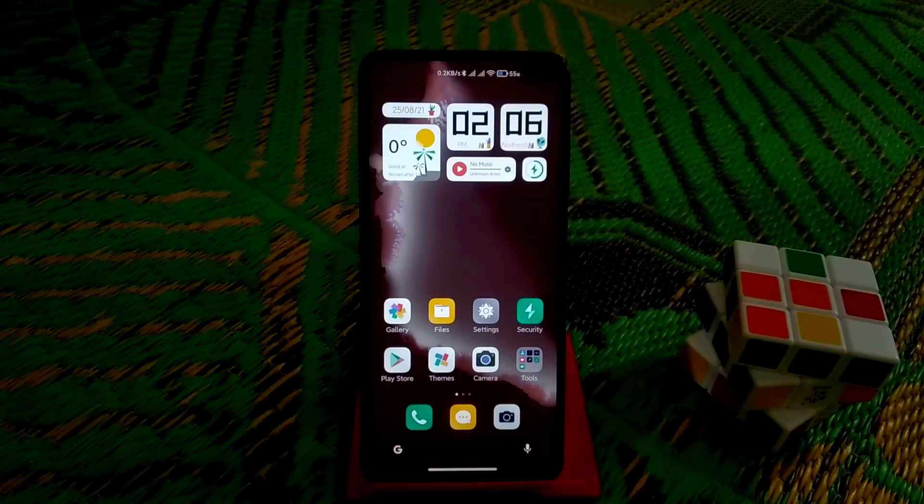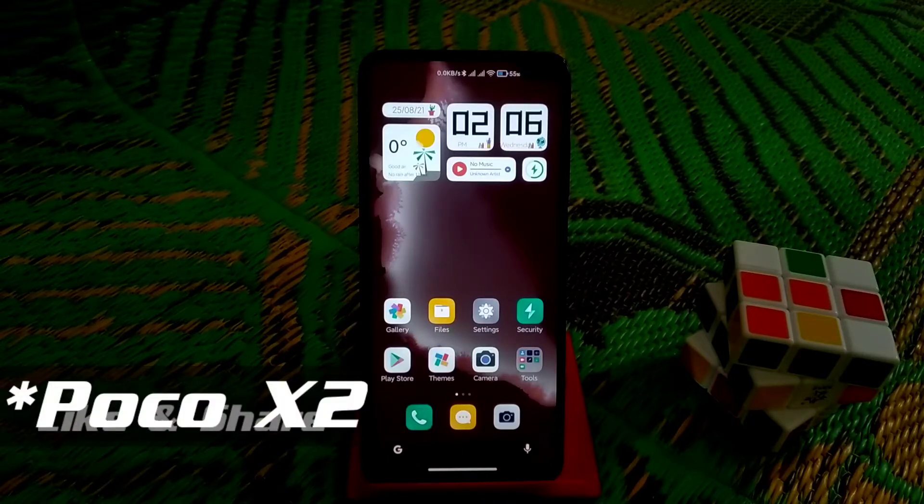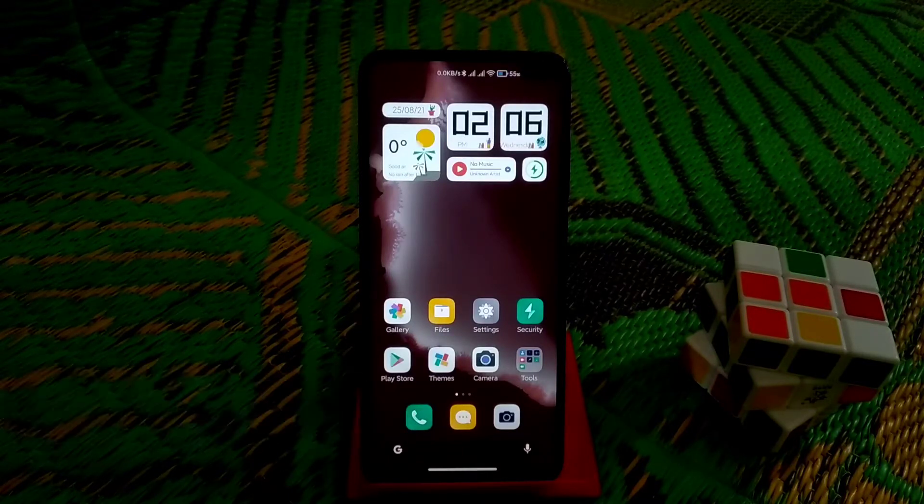What's up guys, welcome back to another video. Today I am going to review the One OS which is the very latest for Redmi 7, and we have some MIUI 12.5 Enhanced Edition features for our Poco X2. So let's get it started.